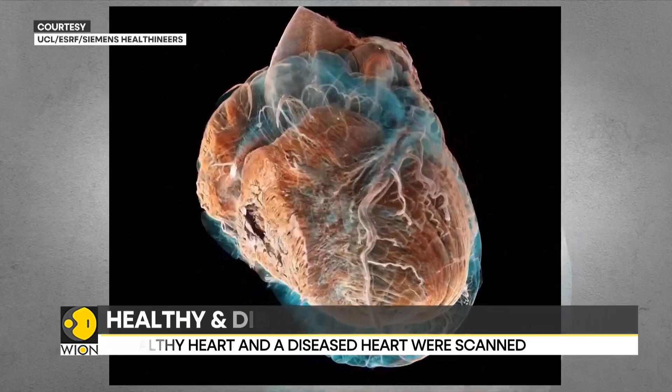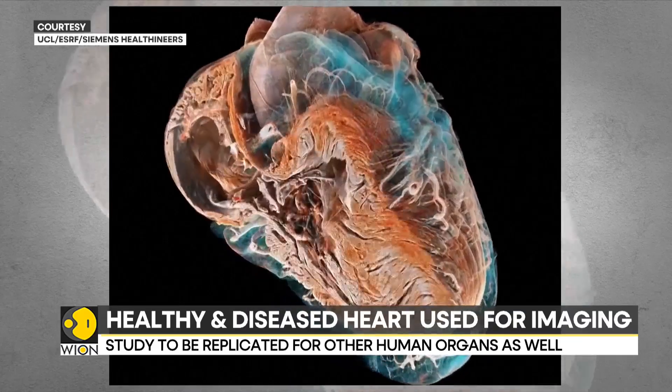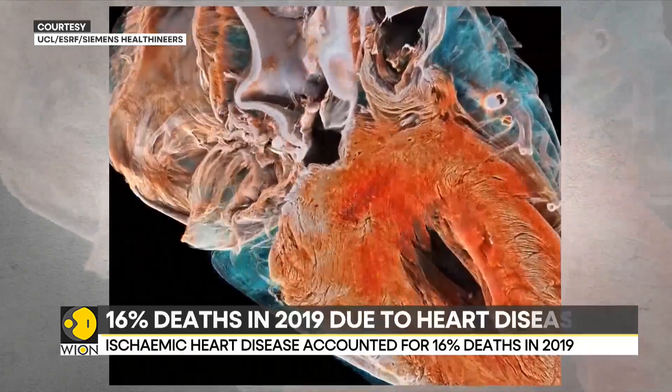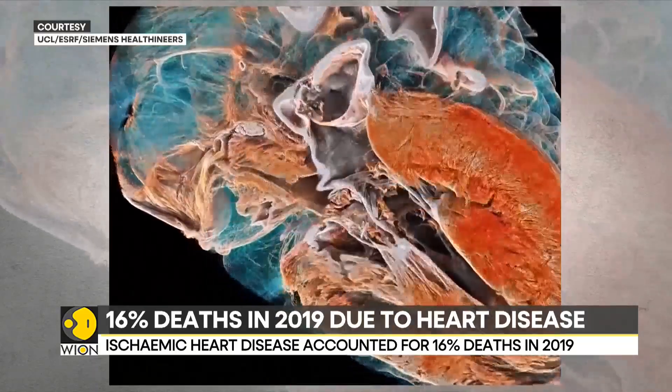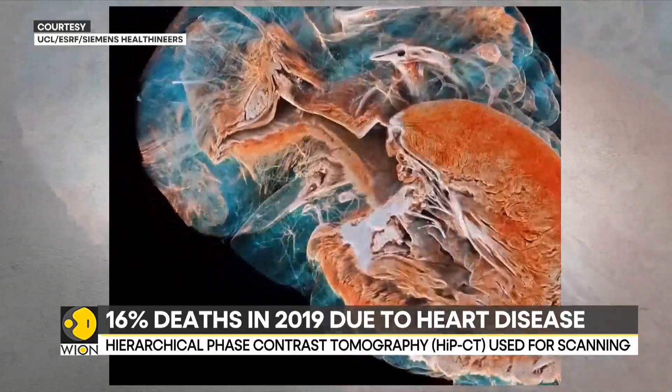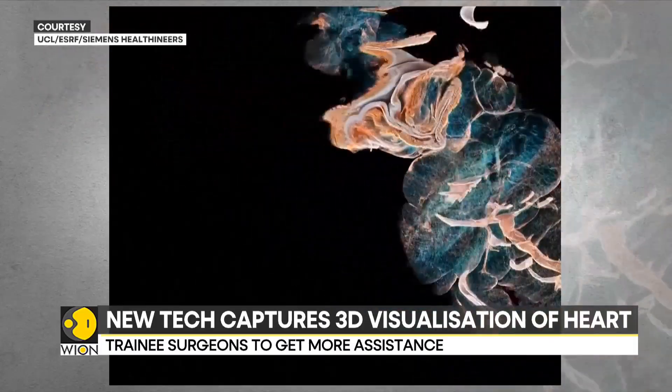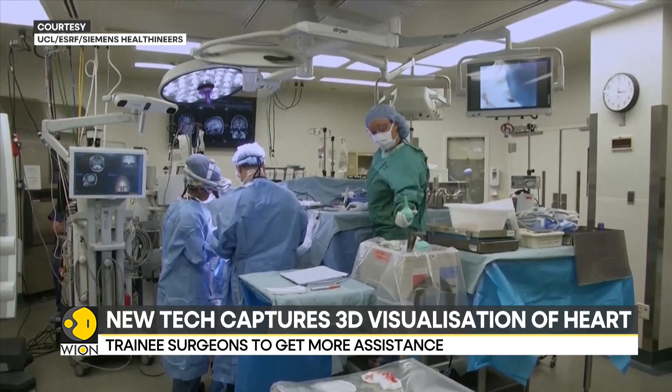According to University College London, 16% of deaths in India in 2019 were due to ischemic heart disease — basically a reduction in blood flow leading to the weakening of the heart. Researchers are now using an X-ray technique called hierarchical phase contrast tomography to capture images of the heart to assist better treatment and surgical outcomes.